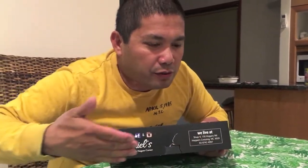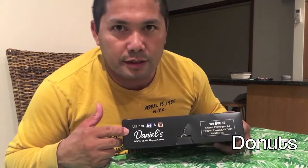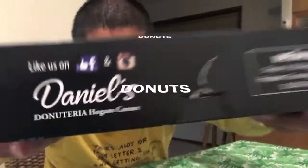Hello fellow fellows, good evening! Tonight we'll be unboxing a special product from here in Hoppers Crossing. It's called Daniel's Donuts. Well, obviously my family already ate most of the donuts.